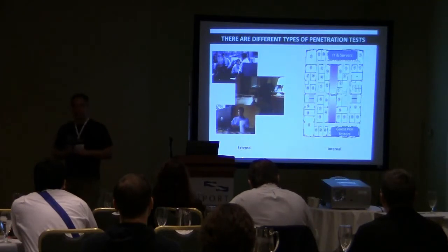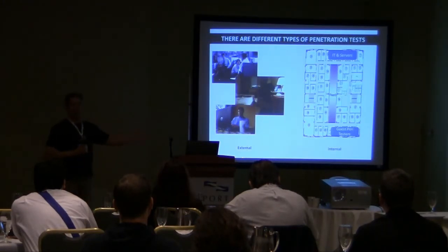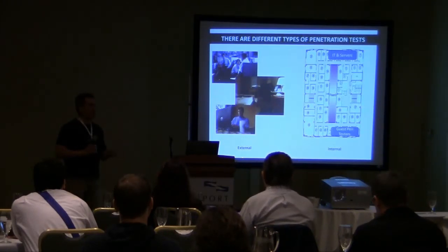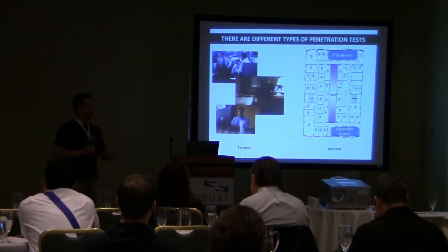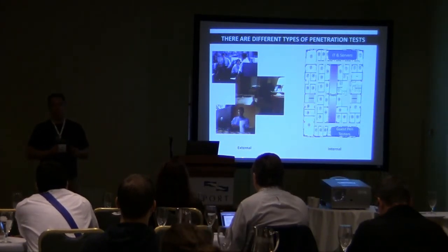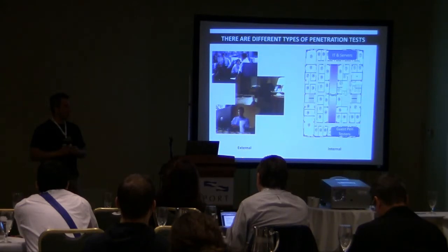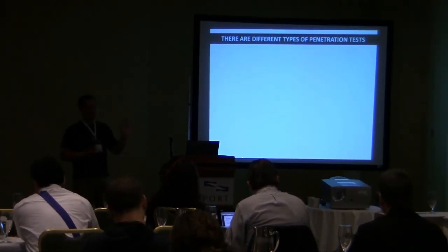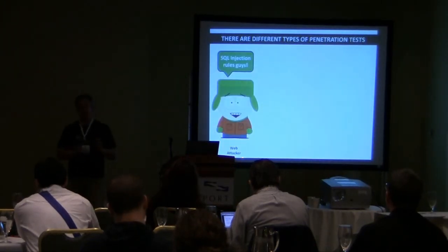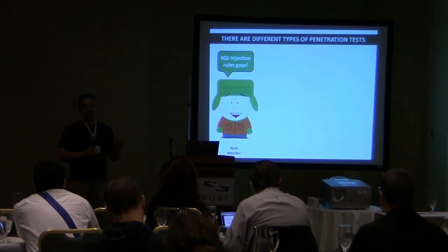Different kinds of penetration tests: we've got outsiders, insiders, and all different types. Externally, we've got folks in the office, in the hotel room, at Starbucks. We also have internal testers — organizations might walk them into a building and give them a cubicle. When I used to do government assessments, we'd go into the building and they'd give us the cube. I've also talked to organizations giving VPN access to penetration testers: here's an account, here's VPN access, come in and see what you can find.